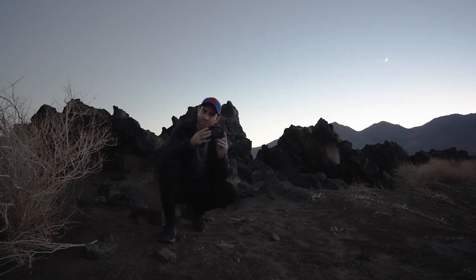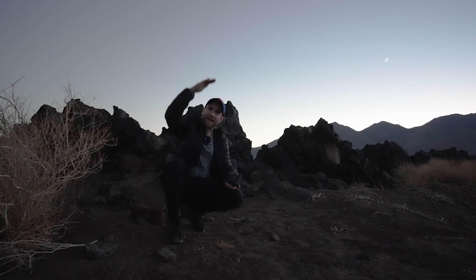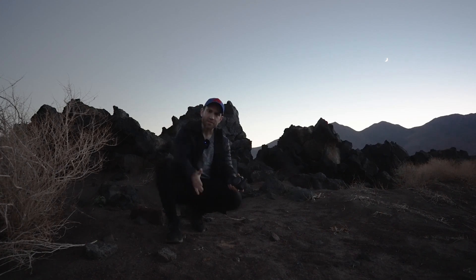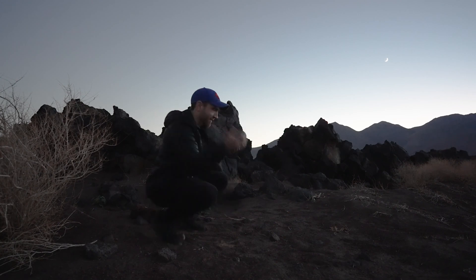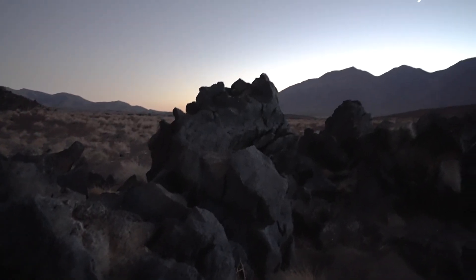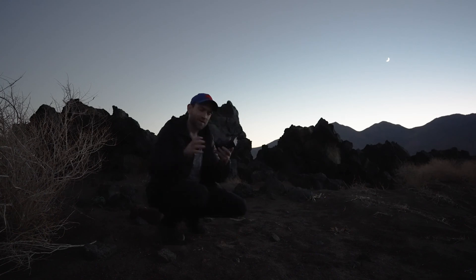The Sony a7 IV, astro-modified by Spencer's Camera. Just got it, and I wanted to find a place where I could get a vertical panorama of the winter stars — I love the winter stars, they're the biggest stars in the night sky. I have these volcanic rocks to place right in the foreground and do a vertical panorama of all the beautiful winter stars, hydrogen alpha nebula, and whatever else is up there.